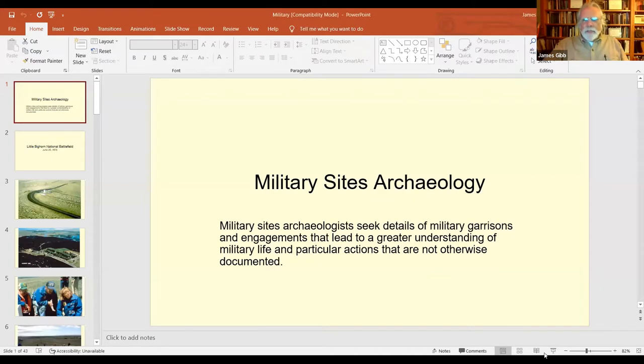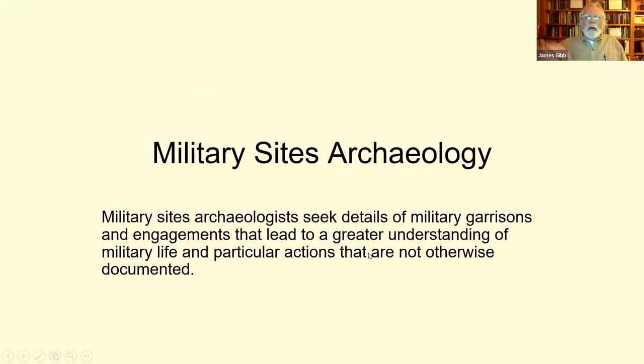Welcome everybody. Tonight we're talking about civil war things. I want to provide one caveat: I am not a military sites archaeologist. It's not the sort of thing I normally do and it's not my favorite subject. You can ask me questions about different kinds of ammunition and don't expect good replies. This is just not my area.